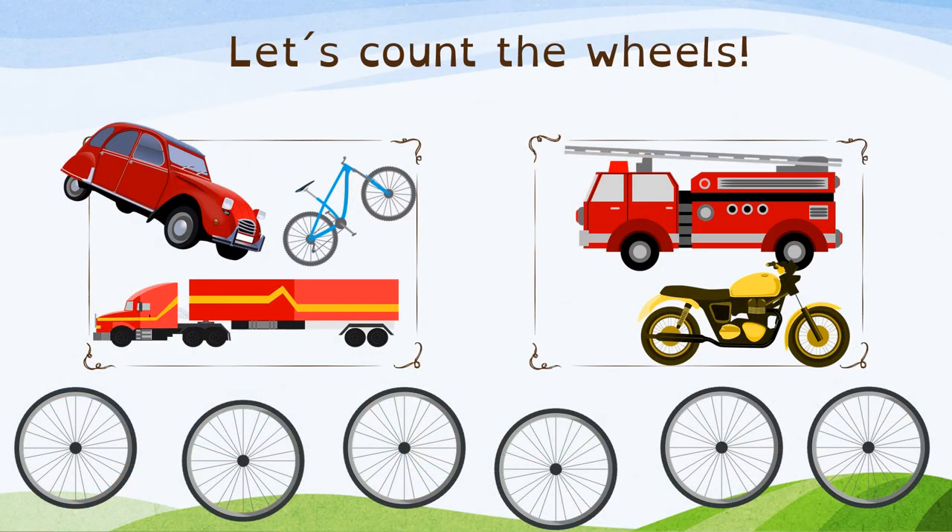Now, this is a little bit difficult. We are not going to count the transports. We are going to count the wheels. And how many wheels has a car? It has 4 wheels. And how many wheels has this lorry? 1, 2, 3, 4, 5 on one side. And 1, 2, 3, 4, 5 on the other side. So it has 10 wheels. Wow! Lots of wheels.